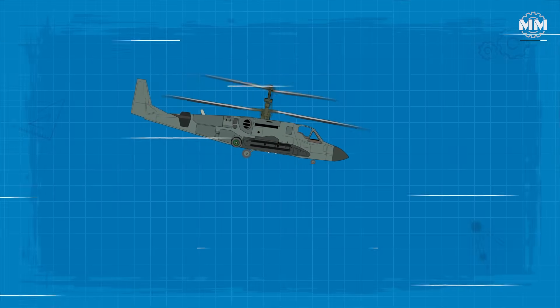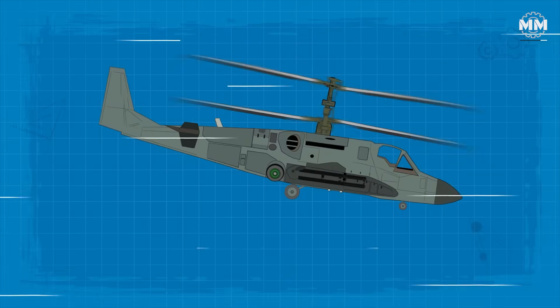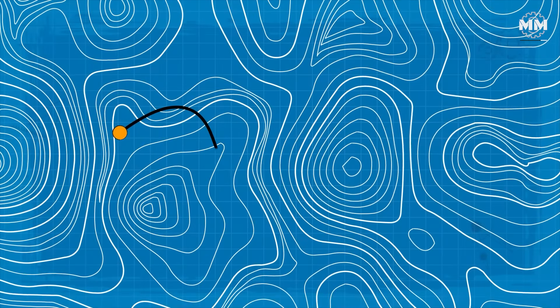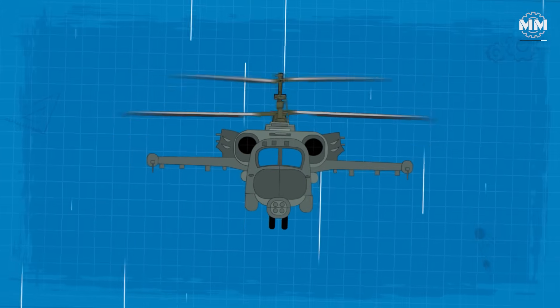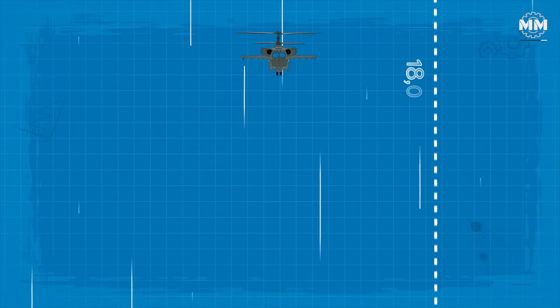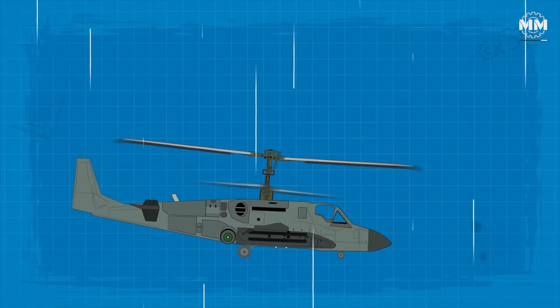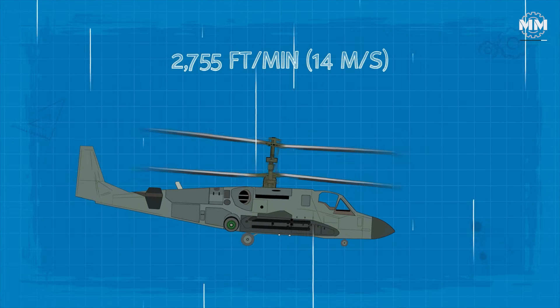In terms of performance, the Ka-52 can reach speeds of 196 miles per hour and maintain a cruising speed of 173 miles per hour. Its operational range is 339 miles, and it can operate optimally at altitudes up to 18,045 feet, with a rate of climb of 2,755 feet per minute.